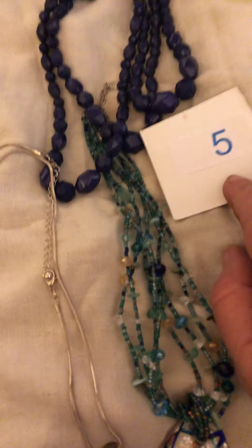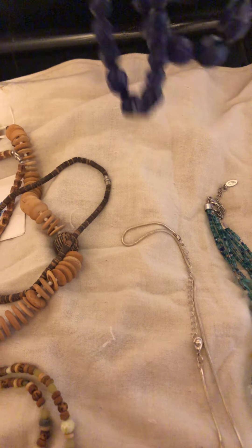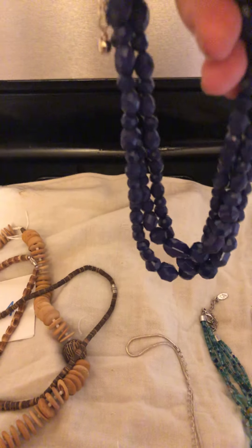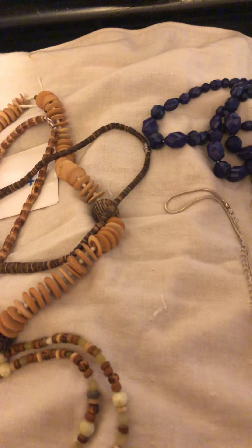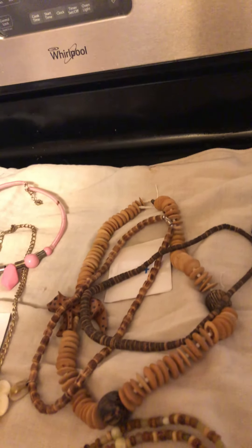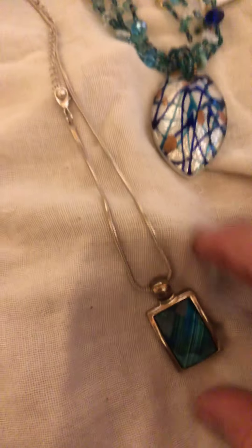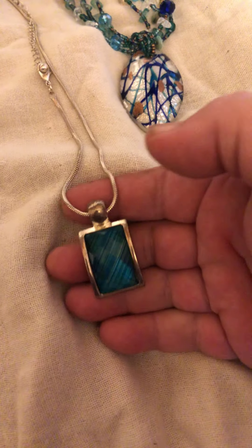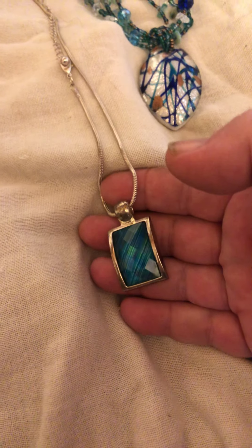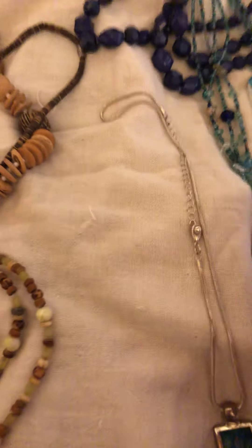Number five will be this three-strand loose dot beads, these glass beads with a glass pendant on it, which is a pretty cool color — it's got all the colors. And then I put this chain with this pendant on it, and that's got all kinds of greens and blues, mostly blues but blue-greens flashing in it. That's number five.